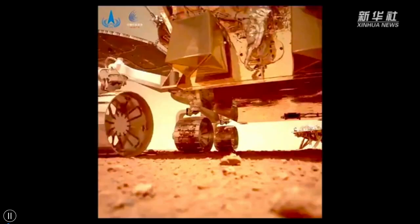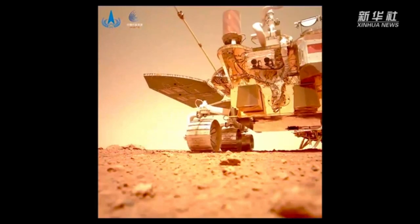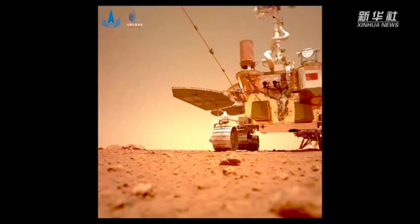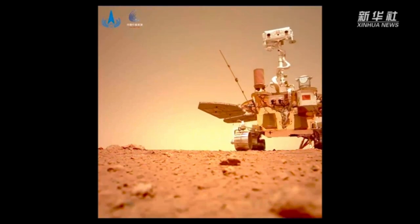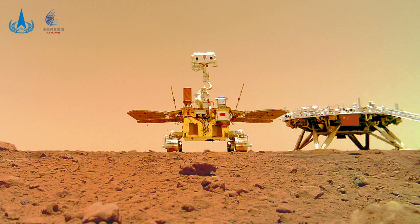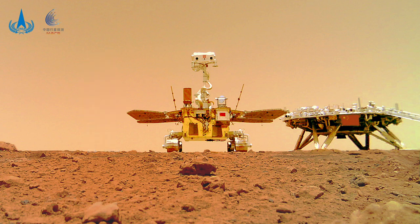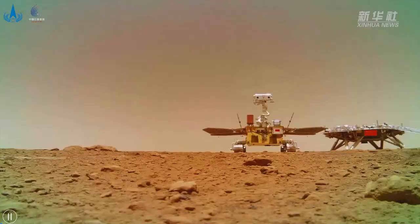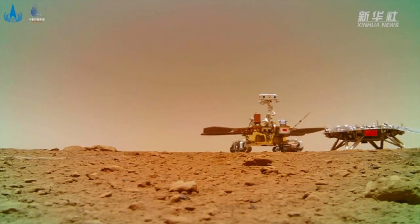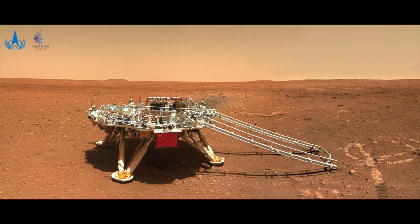The rover drove several meters away from the lander and dropped off a wireless camera that recorded an incredible video of the rover returning to the lander. This was the setup for a fantastic family portrait. The rover's eyes are about the same height as a human's. Churong then turned back toward the lander and took this beautiful shot, which includes the Chinese flag that was unfurled for the occasion.